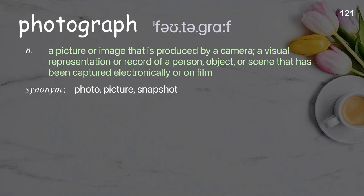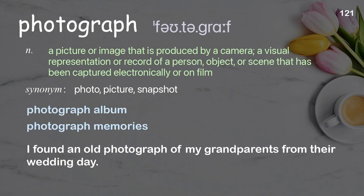Photograph: a picture or image produced by a camera; a visual representation or record of a person, object, or scene that has been captured electronically or on film. Examples: photograph album, photograph memories. I found an old photograph of my grandparents from their wedding day.